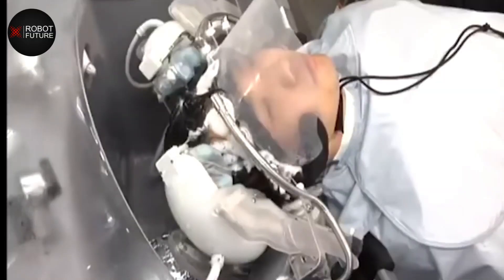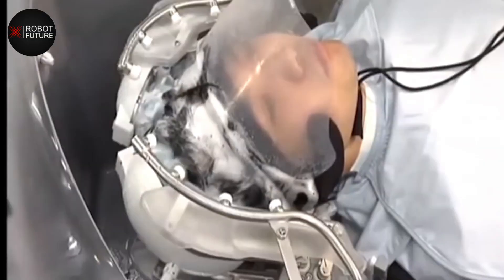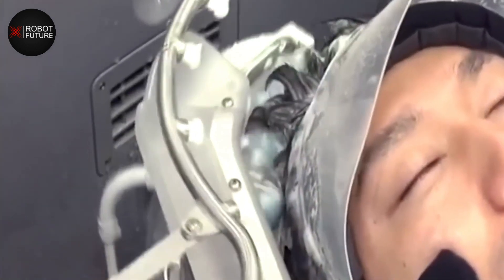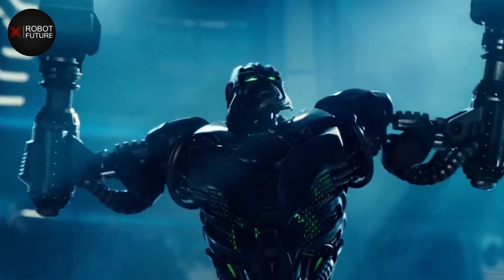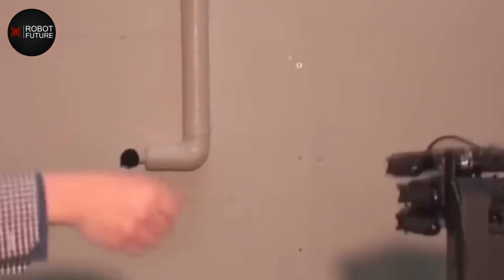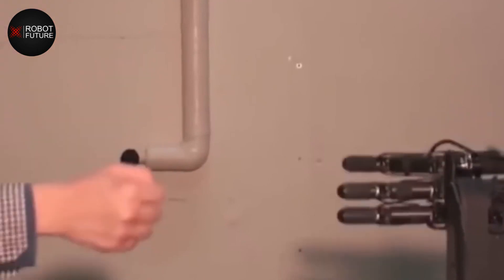One example of a successful implementation of humanoid robots in healthcare is the use of the robot named Pepper at the University of California, San Francisco Medical Center. Pepper is a robot designed to interact with patients and provide them with information and entertainment. The robot is able to recognize and respond to patients' emotions, making it an effective tool for providing social support.